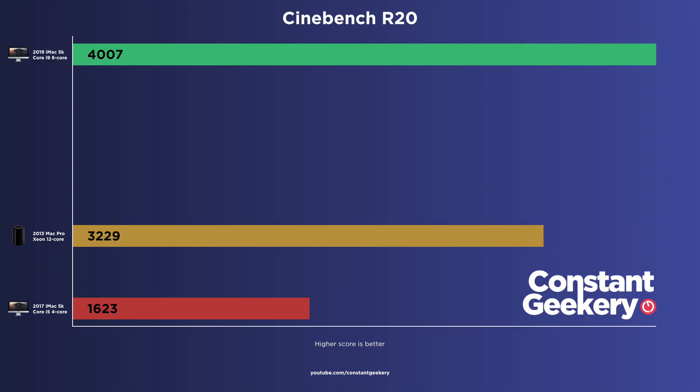The i9 iMac wins with a score of 4,007 points, finishing the test in 1 minute 13 seconds. But second place, and not too far behind, is the Mac Pro, scoring 3,229 points and finishing in 1 minute 30 seconds. Last place is the i5 iMac with just 1,623 points, taking 2 minutes 59 seconds to complete.